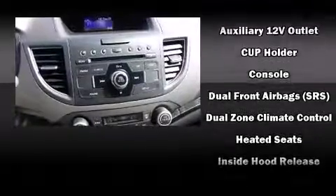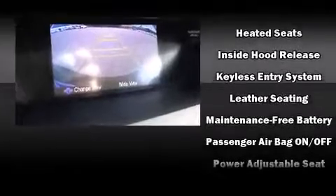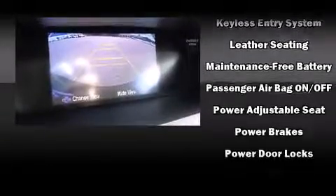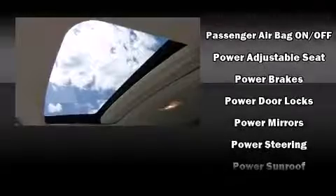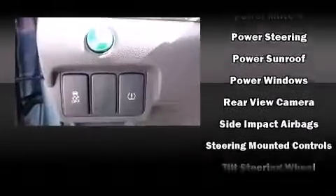Additional features include heated seats, a power moonroof, remote keyless entry, and one-touch window functionality. A premium sound drive with seven speakers provides you and your passengers a sensational audio experience.